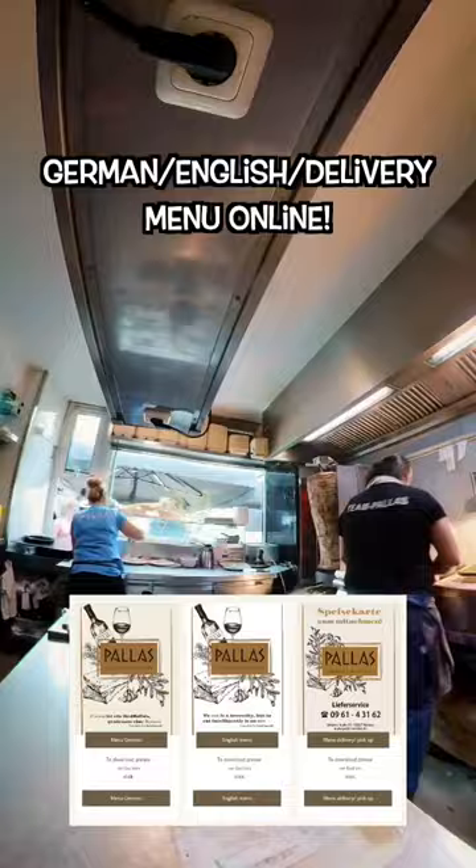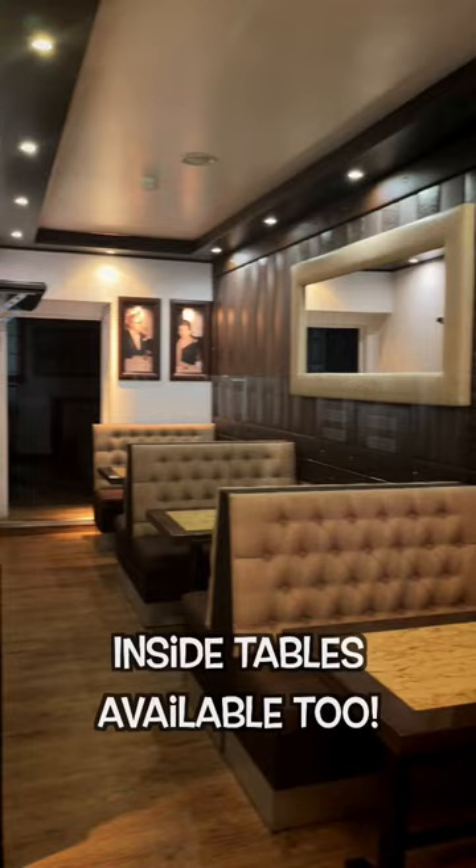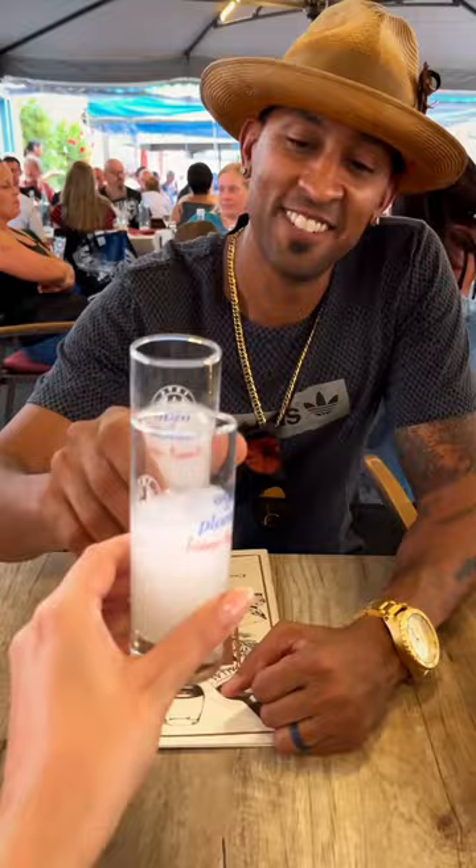Go online to see their German, English, and delivery-specific menu, but I recommend visiting Alex and the rest of the Palace team face-to-face in the Old Town, where ice-cold Ouzo is waiting for you.